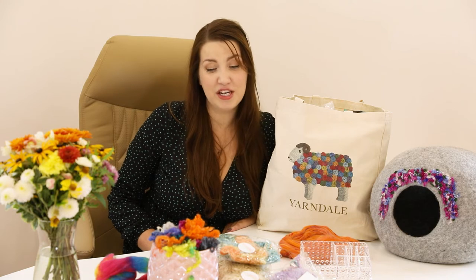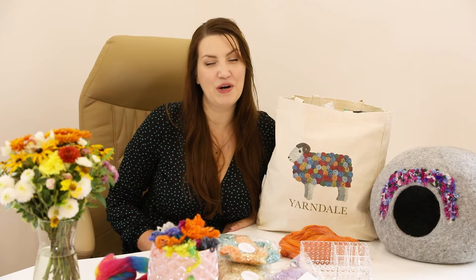This is going to be a short and sweet episode where I share with you everything I bought during my trip to the UK. I visited Yarndale and the now open World of Wool shop, so I think we can jump right in.